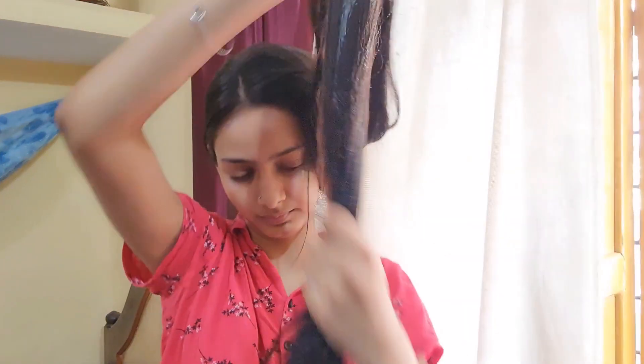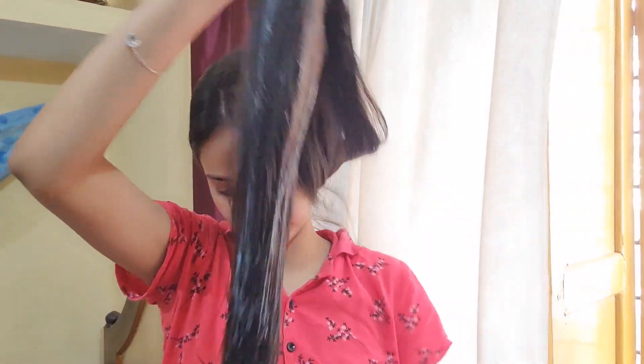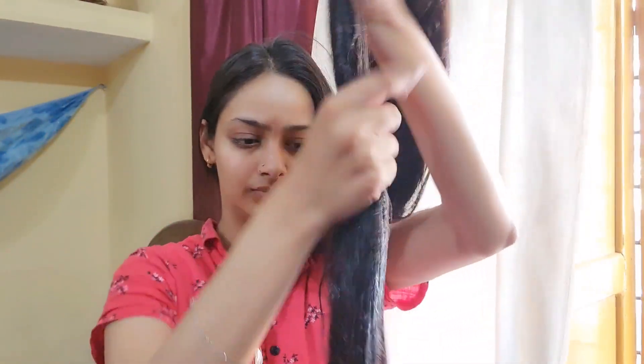I'm going to try the reverse wash with this shampoo and conditioner. First of all I will apply a good conditioner on my hair and let it absorb for around 20 minutes. After that I will wash my hair.